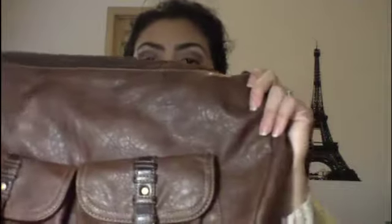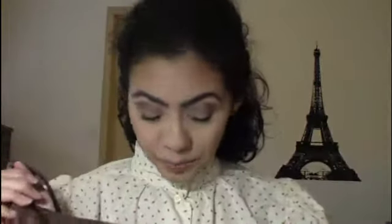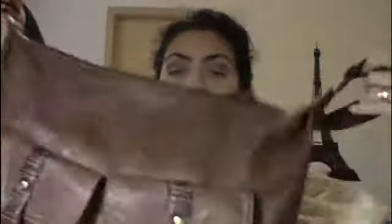Esta otra es café, que tiene sus bolsitas aquí. Se me hace muy padre. Bien práctica, la verdad. Muy, muy práctica. Viene con este cinturón también que se hace más largo o más corto. Estas ahorita están súper de moda. Esta la compré en Payless. También tiene sus bolsitas por acá. Por dentro viene así, café. Muy, muy linda. Le cabe muchísimo. Uno que es mamá y carga snacks y cosas así. Bien cómoda.